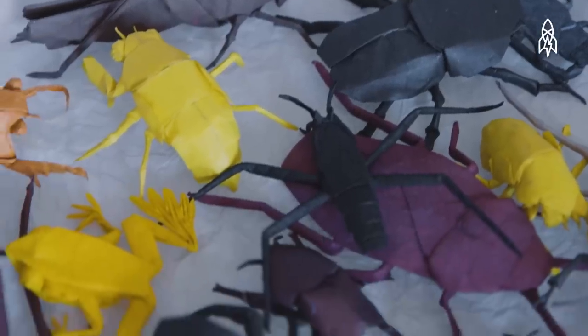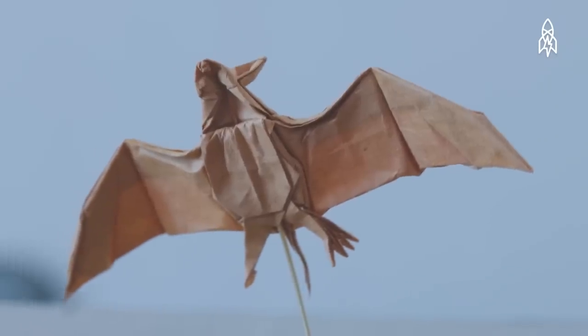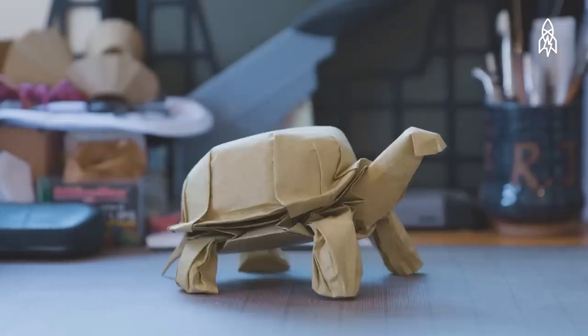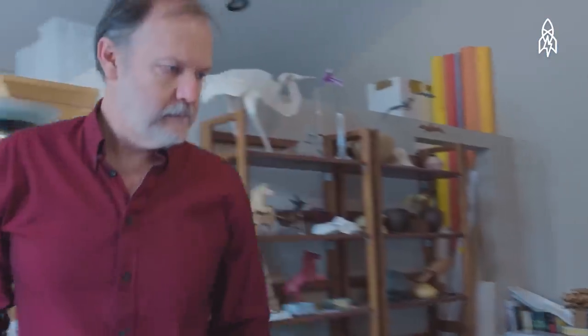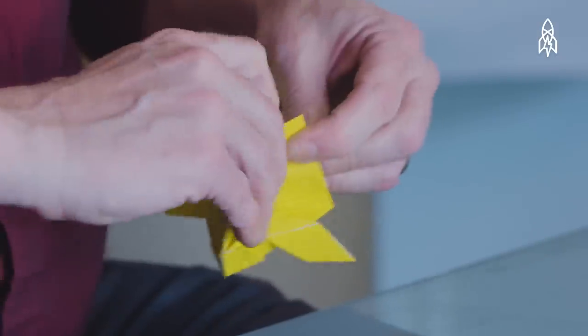For me, the driving force is that there's always something new to try — a new problem, a new subject, a new shape that I didn't think I was able to create before, but now I think I know how to realize it. And each time I solve a problem, you get this wonderful feeling, and you want more of those feelings.